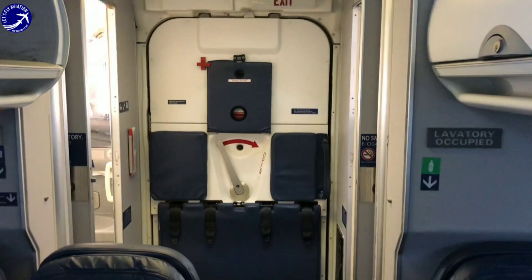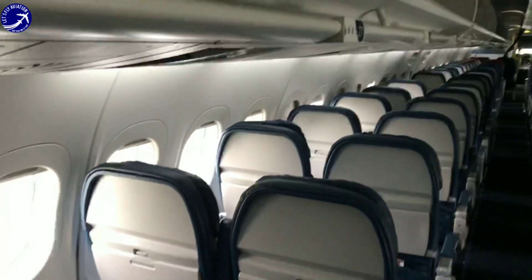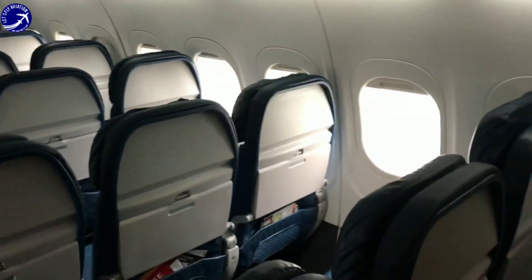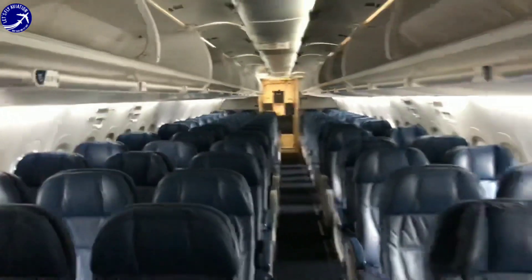Despite its smaller size, the Boeing 717 offers a spacious cabin layout that prioritizes passenger comfort. With a two-to-three seating configuration, passengers enjoy a more comfortable flying experience with easy access to the aisle. The aircraft's design allows for quick boarding and disembarkation, ensuring a smooth and efficient turnaround for airlines.